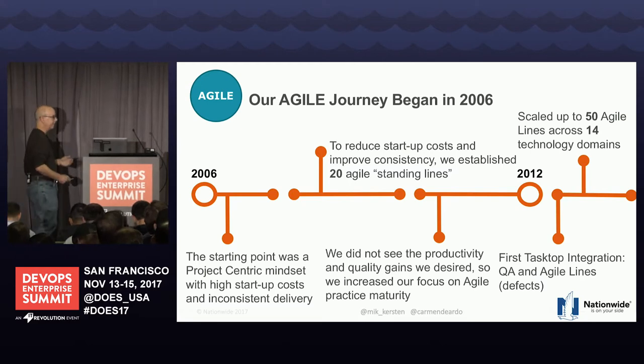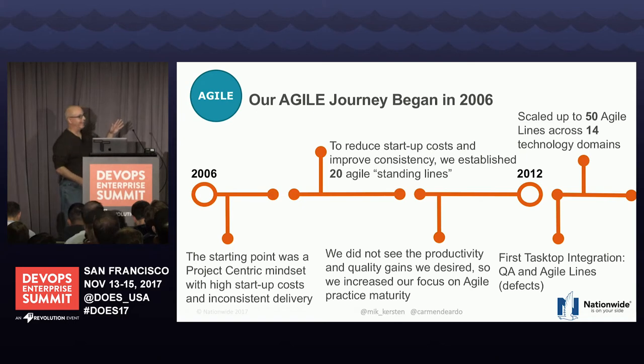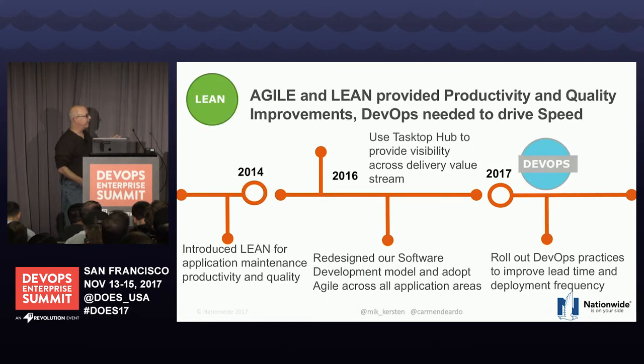I'm going to go through this pretty quickly because Jim and Cindy did a great job covering it. The key takeaway is we started in 2006, so it's been a long journey. What you'll see is we went through an agile transformation, a lean transformation, and now we're really focused on DevOps. But what does that really mean from a value stream perspective?